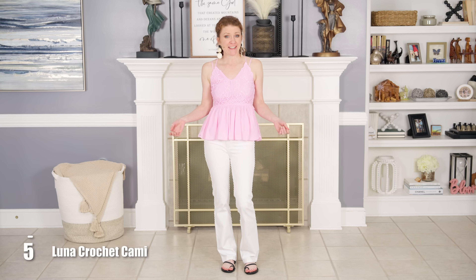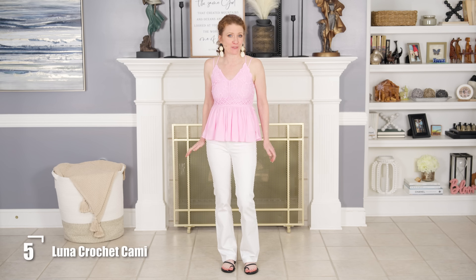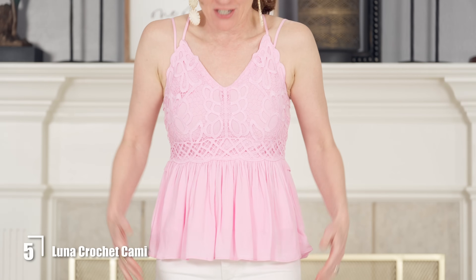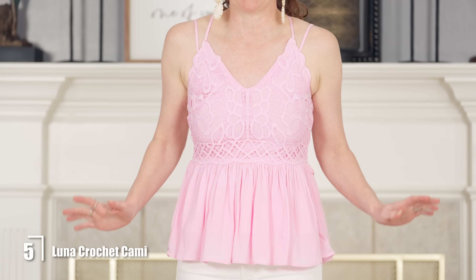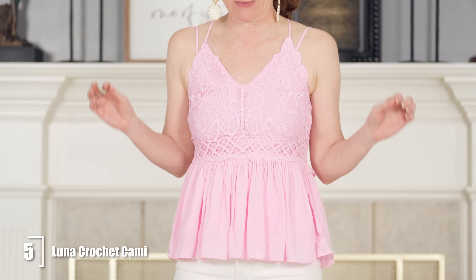This is the crochet cami by Jessica Simpson, which is a new line at Walmart. I ordered a few pieces of it. This little top is adorable and it reminded me of Free People, so I just had to have it. It was the most beautiful pink I have seen in a long time, so I think this is an awesome choice.